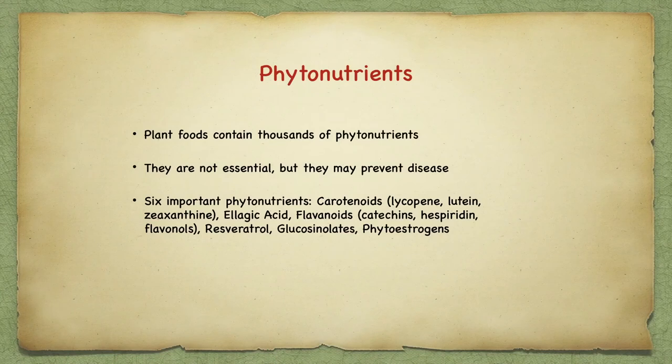Phytonutrients are found in many plants — usually very colorful. They haven't been found to be essential, but they definitely prevent many diseases. Six important types are carotenoids like lycopene, lutein, and zeaxanthin, which are important for our eyes; ellagic acid found in pomegranates, which is good for circulation; flavonoids including catechins in green tea, hesperidin from citrus and rose hips, and flavonols. Resveratrol from grape pip has made wine popular, but the research was faulty — it would take a few gallons of wine per day to consume any meaningful amount. The minute amount in red fruits is always helpful. Other phytonutrients include glucosinolates and phytoestrogens.